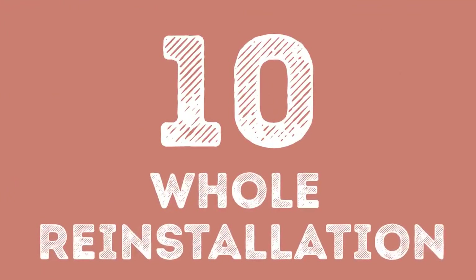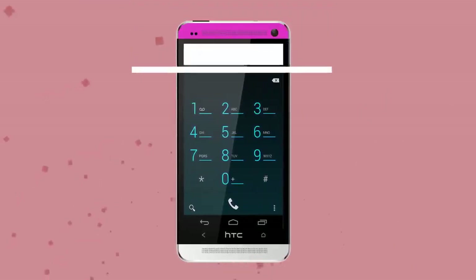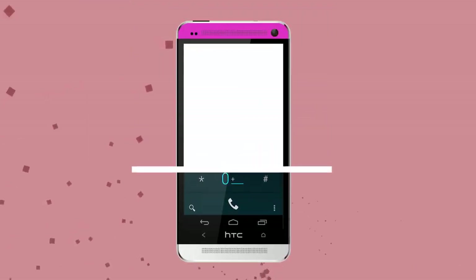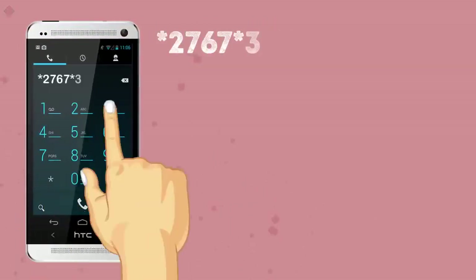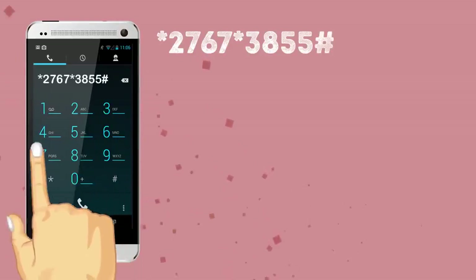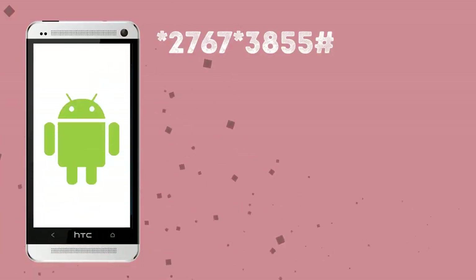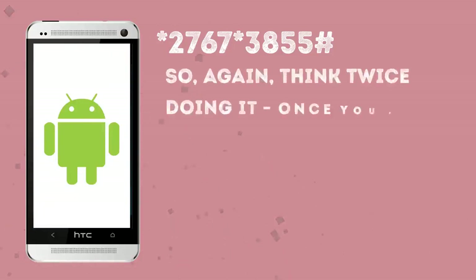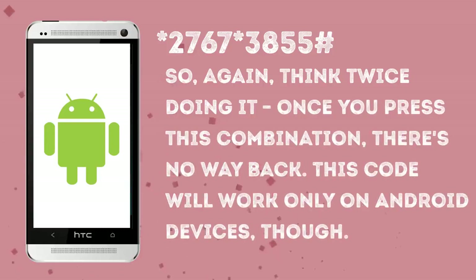Number 10: Full Reinstallation. If you want to go a little further and set everything on your phone to your liking from scratch, you can always reset all of your settings at once. The code *2767*3855# will not only remove all your phone files and settings, but also reinstall your phone's firmware. So again, think twice before doing it — once you press this combination, there's no way back. This code will only work on Android devices.